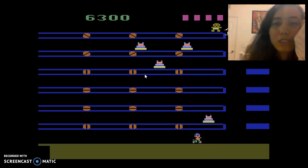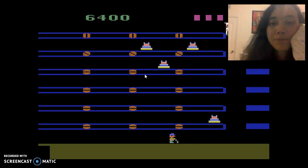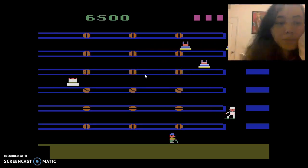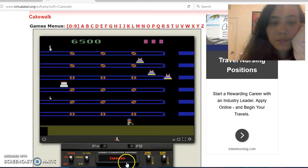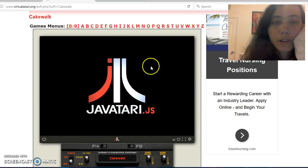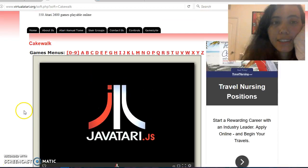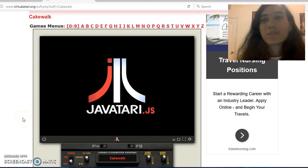I just want to see what happens to the gingerbread really quick. Nothing? Okay. Well, that was Cakewalk. I hope you all liked it. I don't know why I didn't full-screen in the first place, but yeah. Thanks for watching, everyone. That's it. Bye!